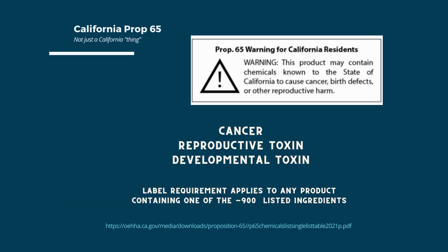Another label warning is the California Prop 65 warning. Although this is California law, it applies nationally and globally to any product that could be sold in California, which means almost every product with online commerce. The law has a list of about 900 ingredients known to cause cancer or be reproductive or developmental toxins. If any of those 900 chemicals are in a product, the warning must be on the product label.